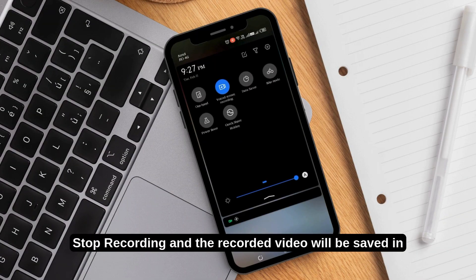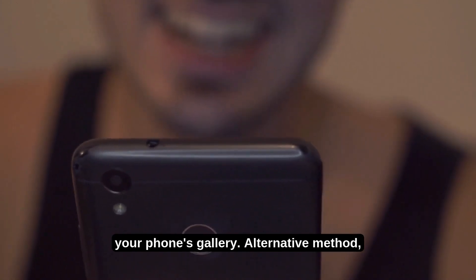Click Start Recording and then answer the call. After the call ends, tap Stop Recording, and the recorded video will be saved in your phone's gallery.